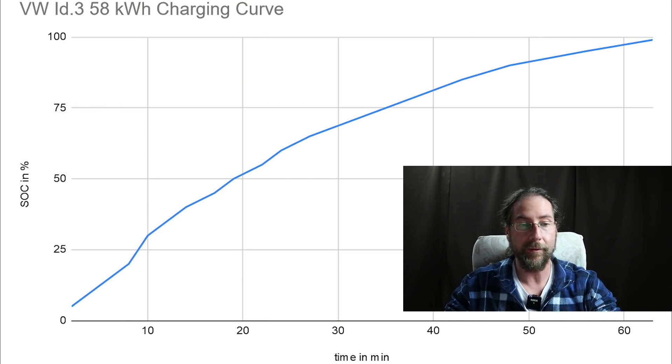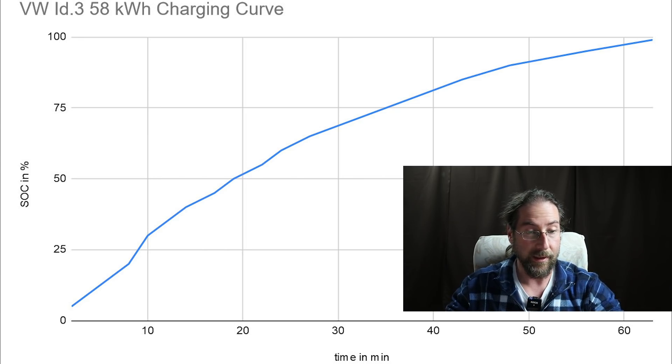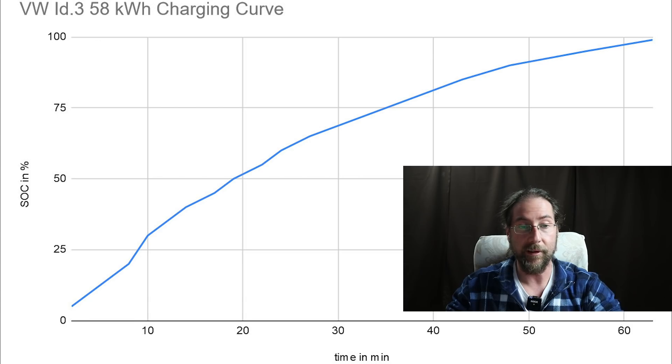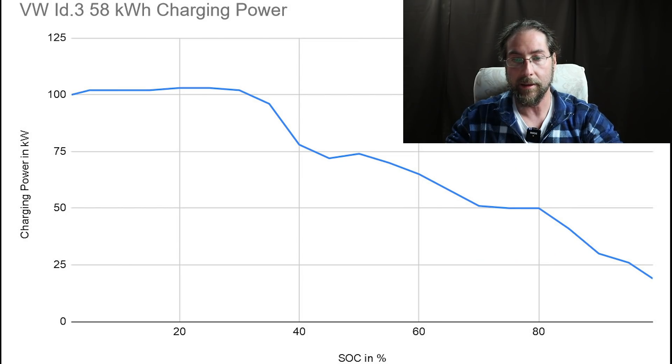First we have the normal charging curve where we have the state of charge in minutes. As you can see, it goes up pretty fast. This is the 100 kilowatt phase, and then it just gradually goes down as any other charging curve — that's just how batteries are and how you can charge them. Next curve is our power of charging in kilowatt versus state of charge in percent. You can see at the beginning it goes up to 102, 103, then down to 72, goes a bit up to 74, and then gradually goes down. From 70 to 80 you have 50 kilowatt for a while, and then it just goes down to 19 at 99%, which is just awesome.